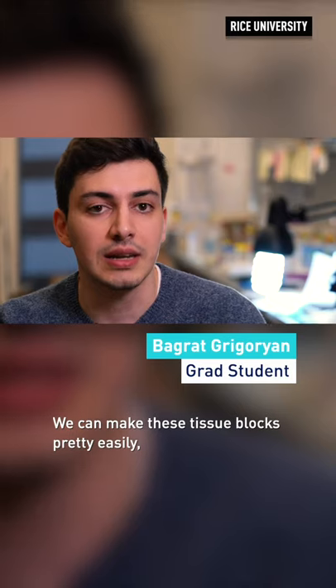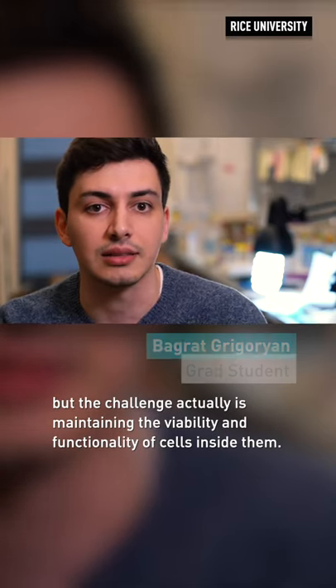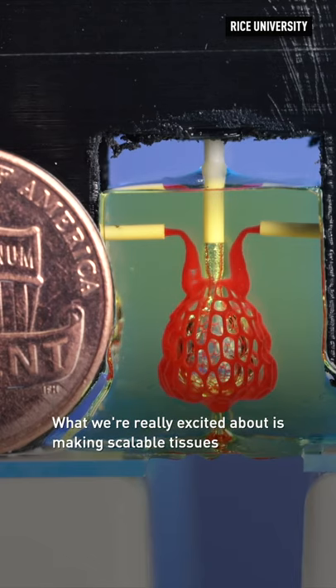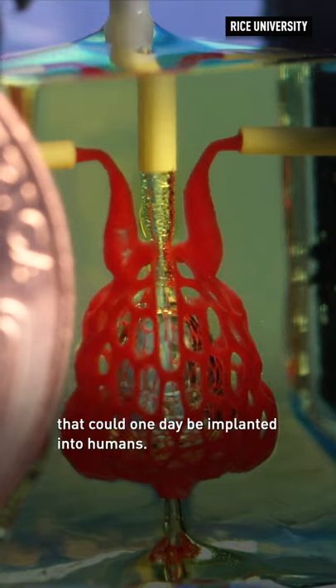We can make these tissue blocks pretty easily, but the challenge is actually maintaining the viability and functionality of cells inside them. What we're really excited about is making scalable tissues that could one day be implanted into humans.